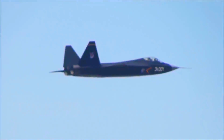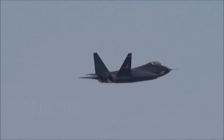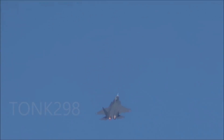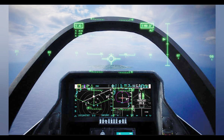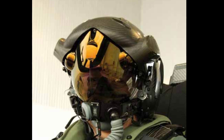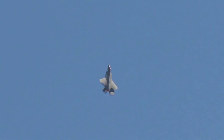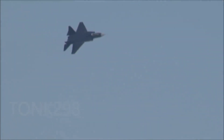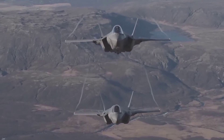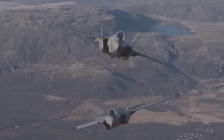Cockpit and avionics. The J-35's cockpit is equipped with a glass cockpit design featuring multiple multifunction displays and advanced avionics to aid the pilot. The F-35C's cockpit includes a large touchscreen display and a state-of-the-art helmet-mounted display system (HMDS), providing the pilot with critical flight data directly on the helmet visor. Both jets prioritize pilot comfort and visibility. The J-35's canopy design offers a wide field of view, while the F-35C's advanced HMDS allows pilots to see through the aircraft using the distributed aperture system (DAS), enhancing situational awareness.